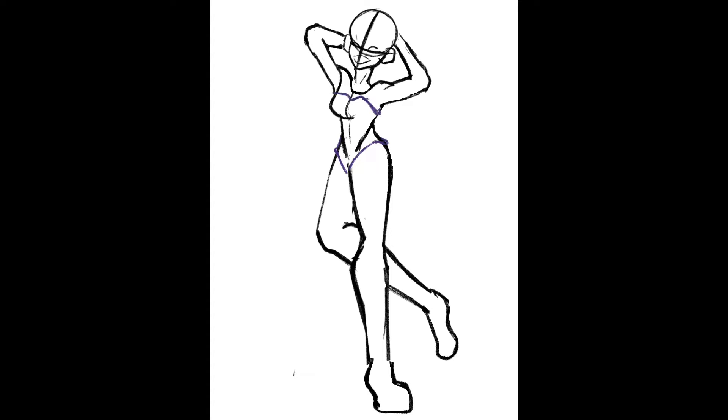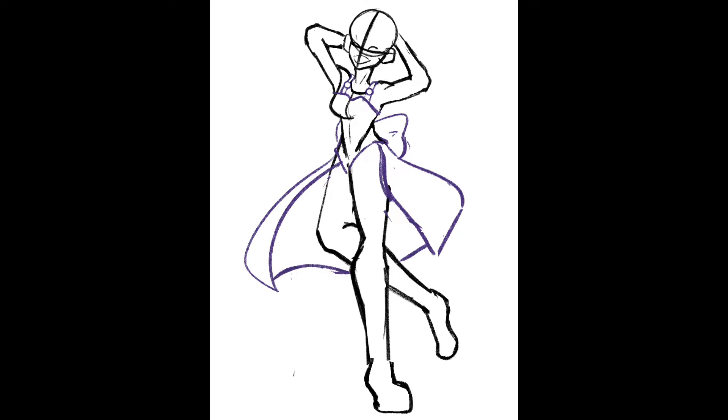This time it's the Squirtle line, and these gotta be like my favorite set of designs for starters out of the original gen ones. So for Squirtle I had a little bit of trouble figuring out the pose, but I got it eventually.